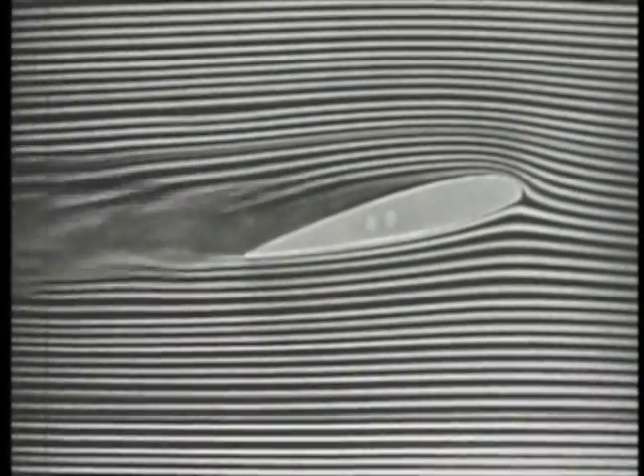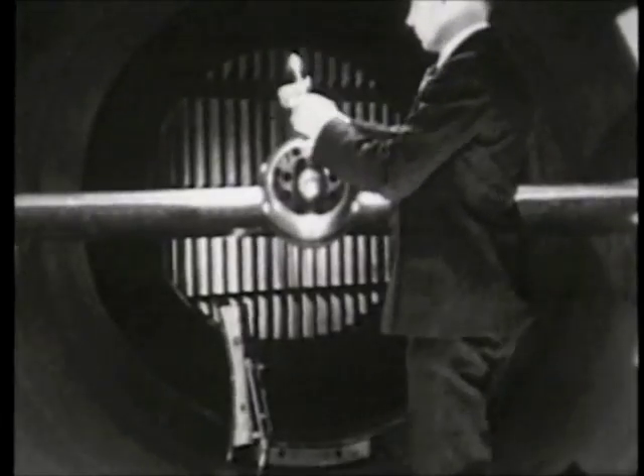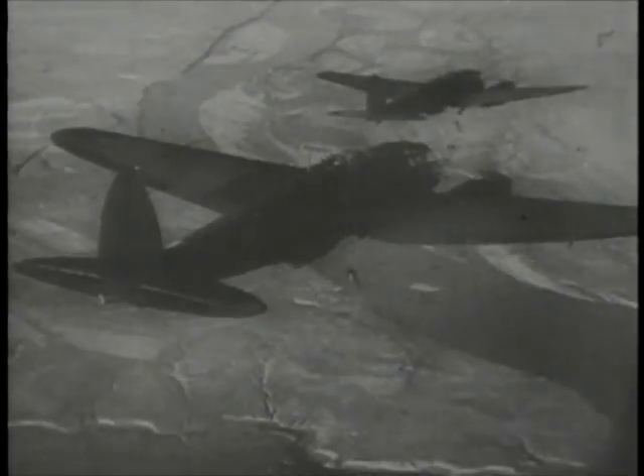By the mid-1930s, the wind tunnels of Langley had helped transform wire and rag biplanes into sleek all-metal monoplanes. By 1940, a new war would provide the impetus for the airplane's next evolutionary leap.